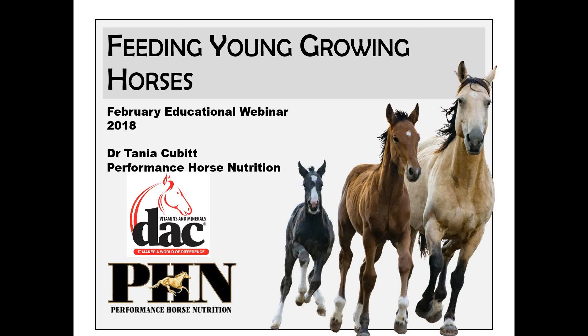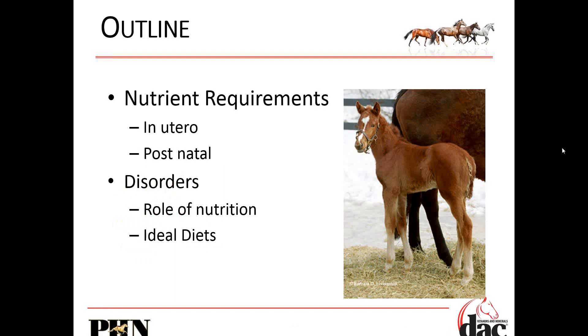Thank you everybody for joining February's webinar on feeding young growing horses. Spring is right around the corner. We're going to have mares having foals. It's an exciting time, but it can also be a bit of nerve-wracking. Let's go through what we should be aware of and what we should be making our clients aware of when we're feeding young growing horses.